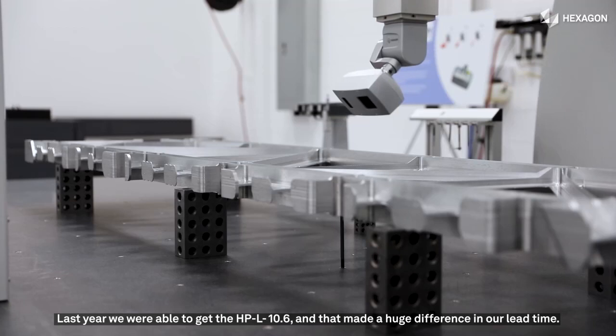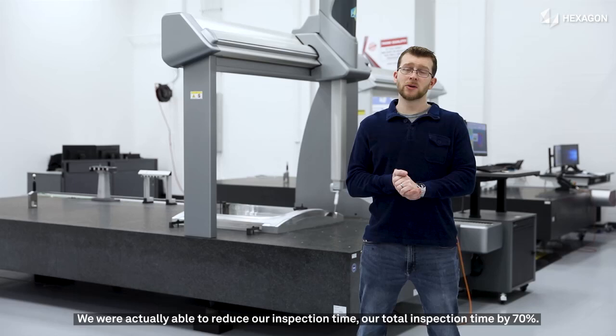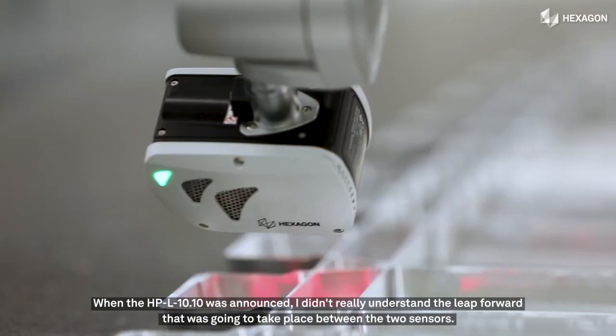Last year we were able to get the HPL 10.6, and that made a huge difference in our lead time. We were actually able to reduce our total inspection time by 70%. When the HPL 10.10 was announced, I didn't really understand the leap forward that was going to take place between the two sensors.